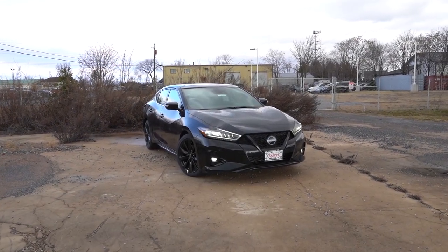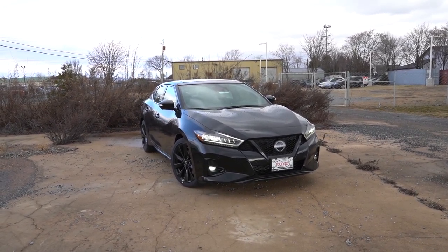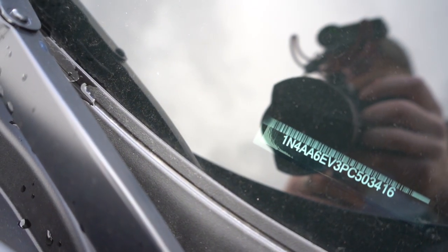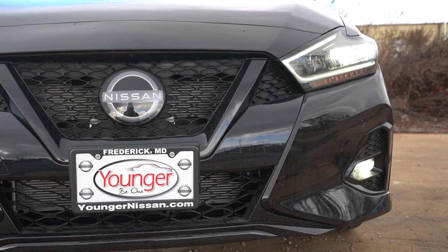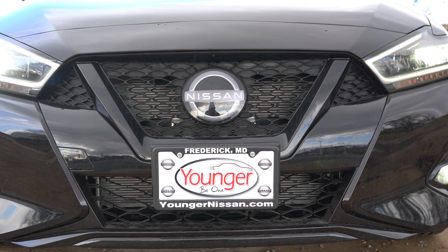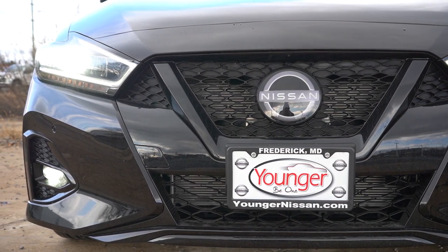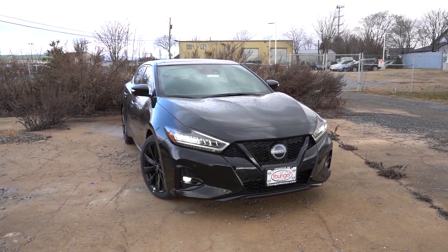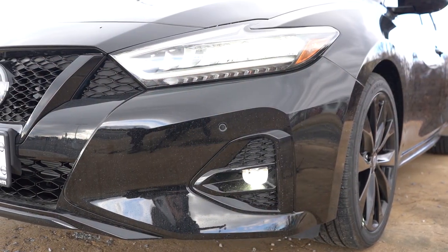Here she is — the 2023 Nissan Maxima finished in Super Black. The VIN number starts with a '1,' indicating it's built and assembled in the US. Up front, the chrome V-Motion grille comes standard on the SV and Platinum trims, but on our SR it's switched to a gloss black V-Motion grille. One minor change for 2023 is the Nissan logo — updated to the modern look on both front and back. To the sides, LED headlights with LED daytime running lights come standard, along with automatic headlights.